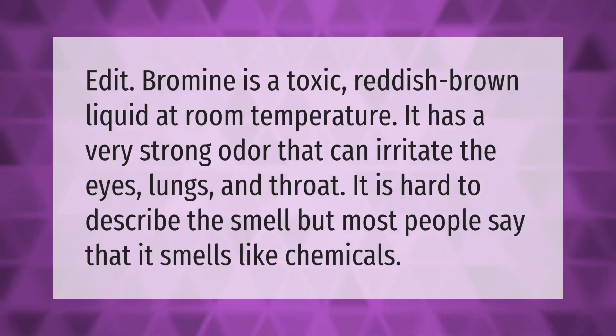Bromine is a toxic reddish-brown liquid at room temperature. It has a very strong odor that can irritate the eyes, lungs, and throat. It is hard to describe the smell, but most people say that it smells like chemicals.